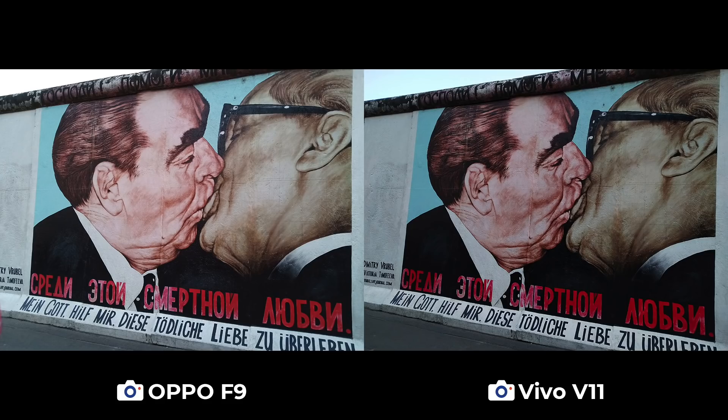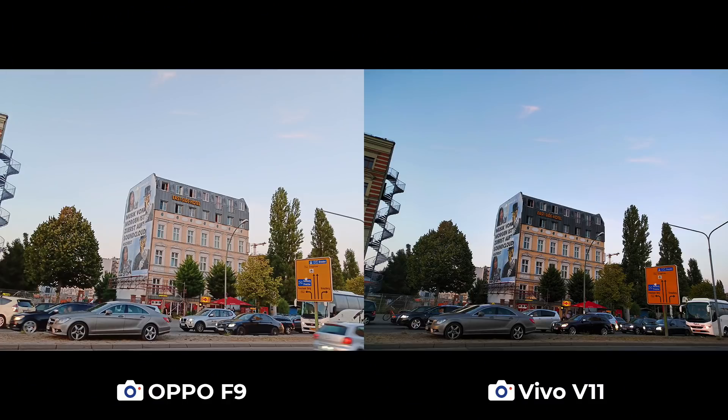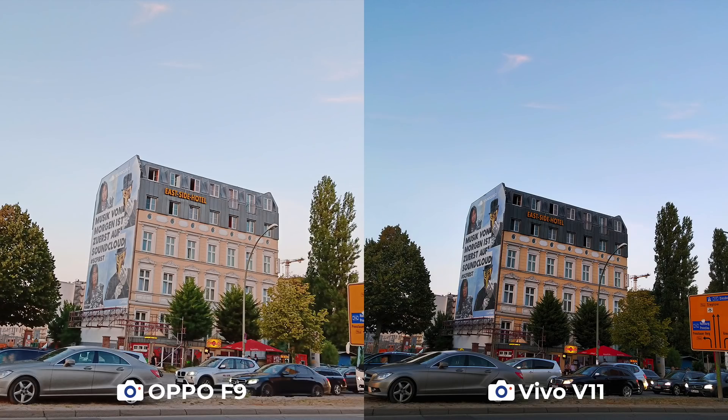This piece by Dimitri Vrubel is probably the most famous artwork you'll see at the East Side Gallery. It depicts the kiss shared by two communist leaders in 1979. This one can go either way, although we appreciate how the V11 was able to preserve a little bit of blues in the sky. Across the East Side Gallery is this hotel. It's interesting how in this scenario the F9 produced the brighter photo, while the V11 offered more contrast and darker shadows. We took this right before sunset, and we think it can go either way, as both phones retain details in this very busy scene.